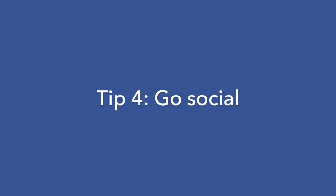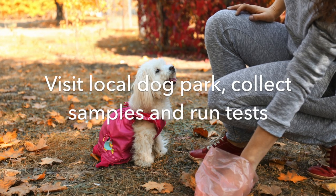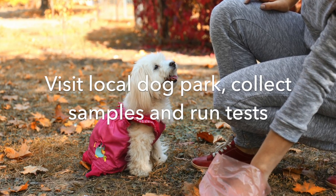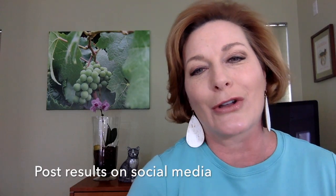Tip 4: Go social. Visit your local dog park and pick up poop that's been left behind. Return to your clinic, run intestinal parasite screens, and then post the results. You'll encourage responsible pet ownership while educating the public.